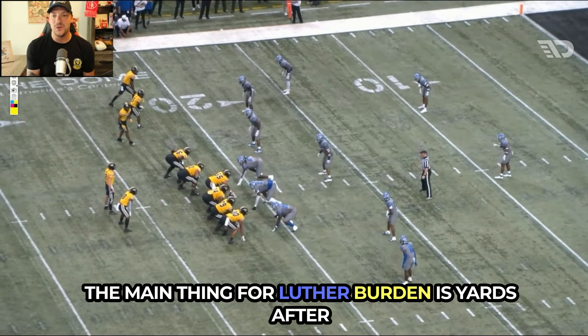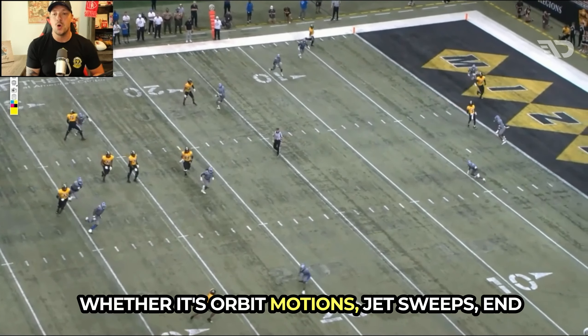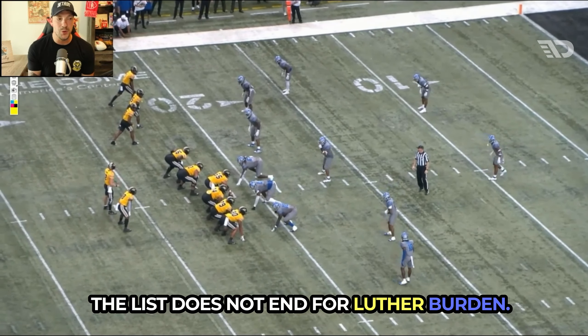The main thing for Luther Burden is yards after the catch — getting the ball in his hands quickly and using him in a ton of different ways, whether it's orbit motions, jet sweeps, end arounds in the backfield, or design touches. The list does not end for Luther Burden.